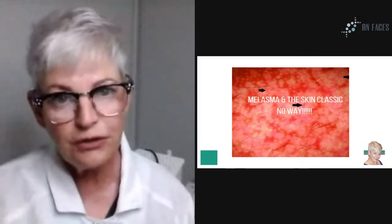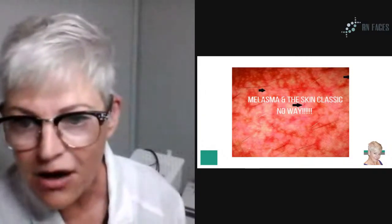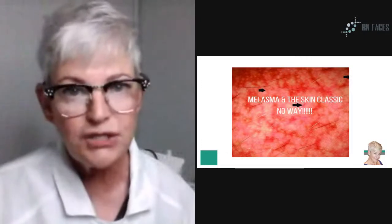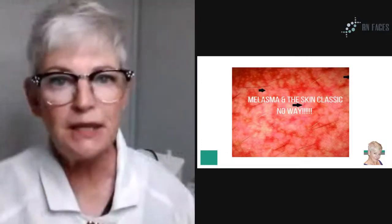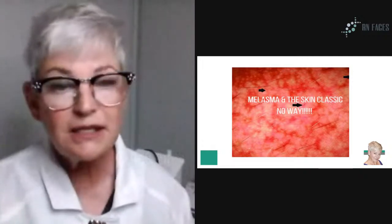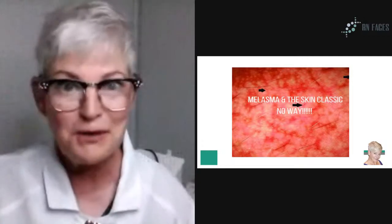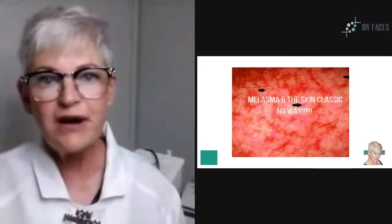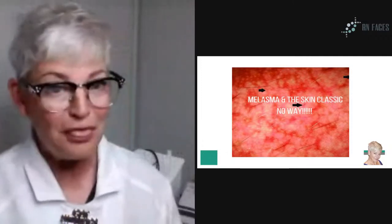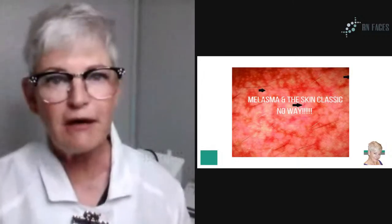I'll show you what can happen if you entertain the thought of treating clients with melasma. I have a slideshow that I'll be showing you. If you want the slideshow today, please put the word 'melasma' in the comments and you will get the slides sent to your inbox. I'm not the authority on melasma, but I am the authority on the Skin Classic and what you should not do with it. That's the thrust of my broadcast today.